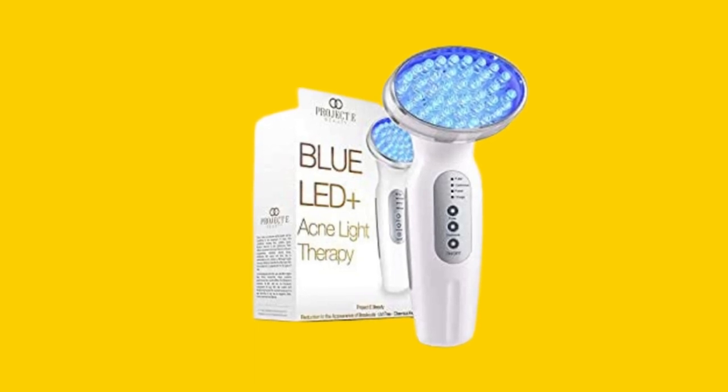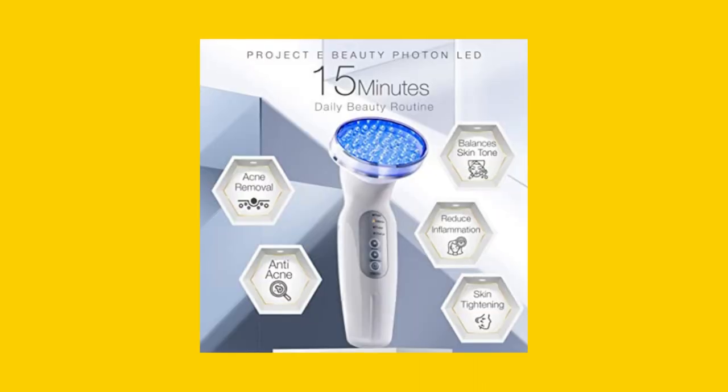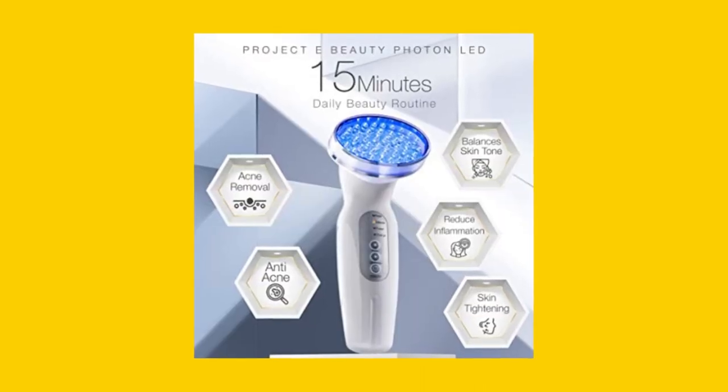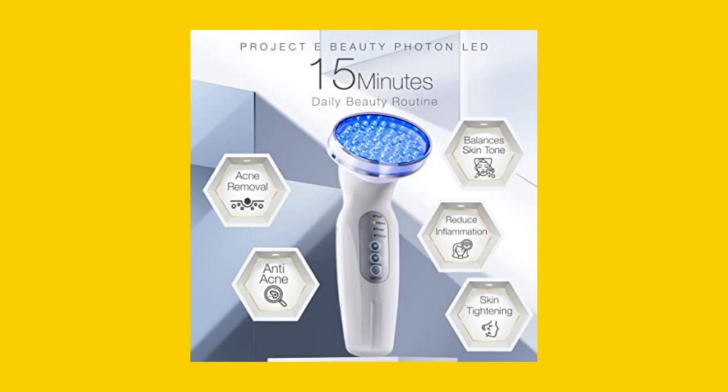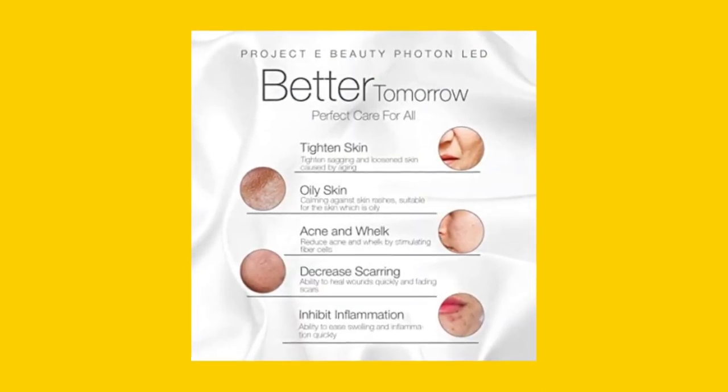The Project E Beauty Blue LED Plus Acne Light Therapy Device is ideal for anyone looking to improve their complexion and reduce acne. It works just below the skin's surface to control oil production and inhibit the formation of acne, making it an excellent complement to your anti-acne skincare routine.